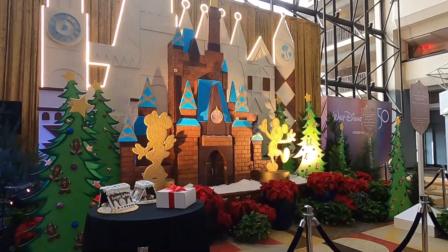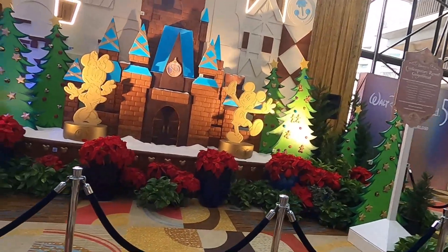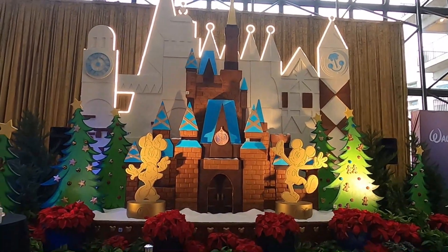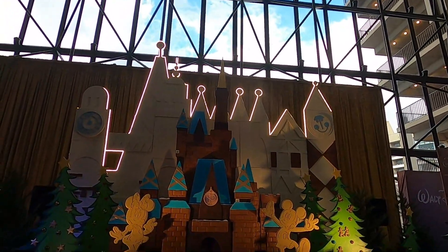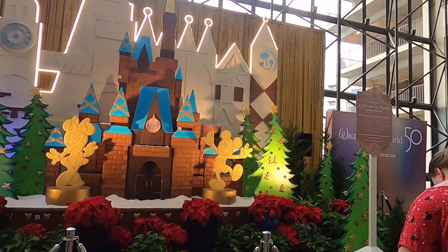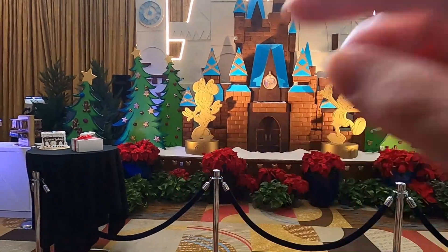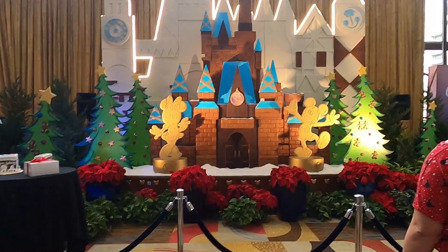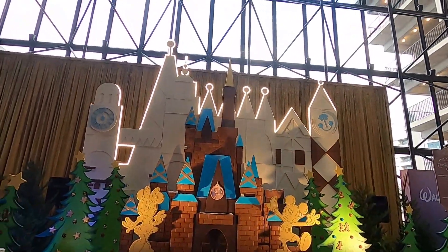Here is the Disney Castle gingerbread house at the Contemporary. There's the 50th emblem and Mickey and Minnie on the side of it, with It's a Small World in the background. There are little gingerbreads on the tree, little Mickeys on the bottom, and little gingerbread ornaments on the trees. There's even a little door to the castle — how amazing is that!